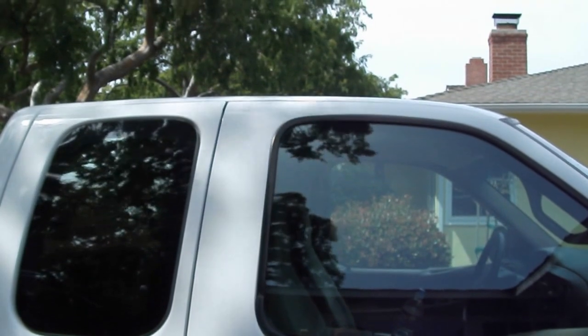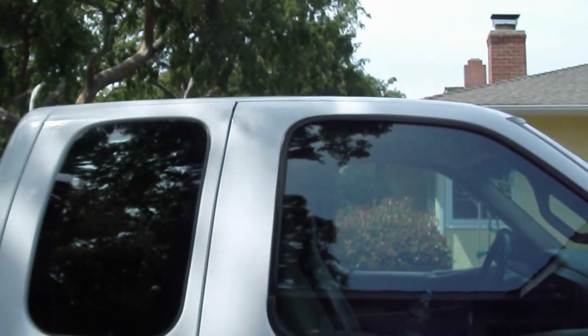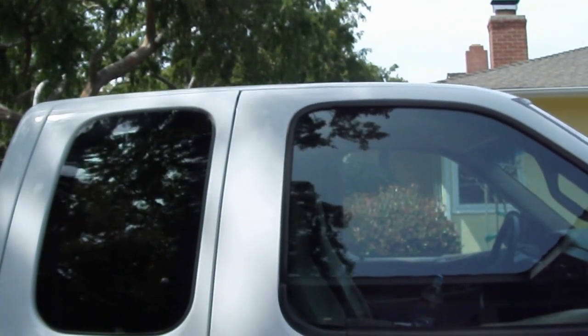The truck needs nothing. That's it. Give me a call if you're interested. Thanks.